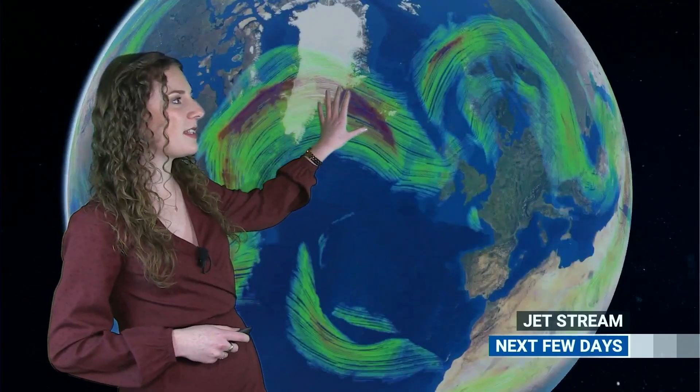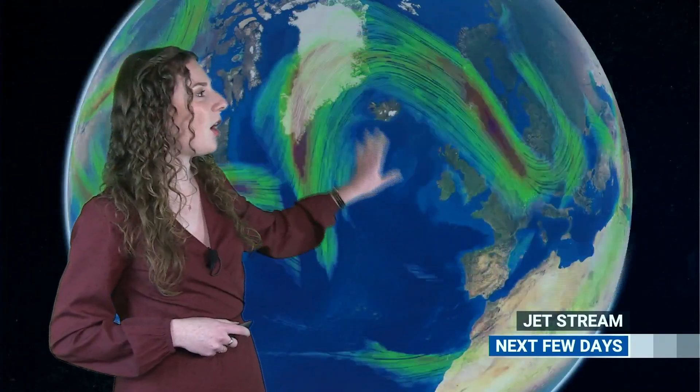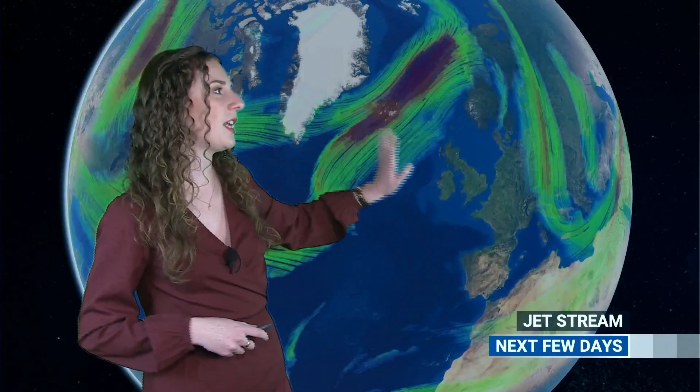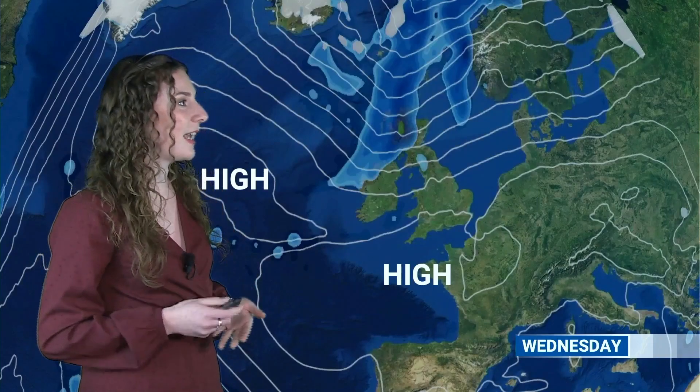Now is that set to continue? Let's take a look at the forecast, starting with the jet stream, which is currently in quite an amplified pattern and diving southwards across the UK over the next few days, pushing high pressure out to the south, allowing a few fronts to move through on Wednesday. But high pressure then builds again out to the west, keeping things on the more settled side, with the jet stream well to the north steering any low pressure well away.